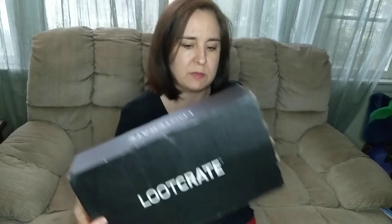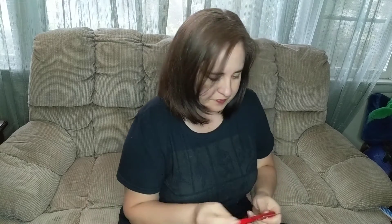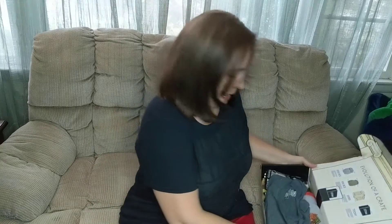Hey everyone, welcome back. It's an icky rainy day out and I heard a noise — a Loot Crate came today. The box is kind of all ugh from sitting out there for even just a couple minutes, so let's get to it. Oh, it's nasty on my lap.